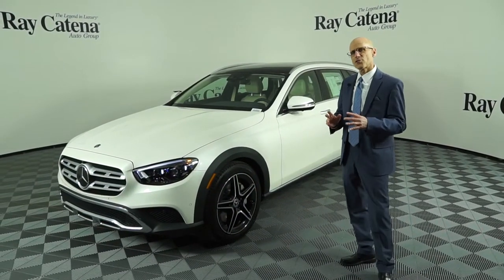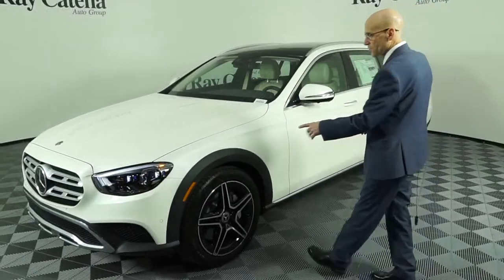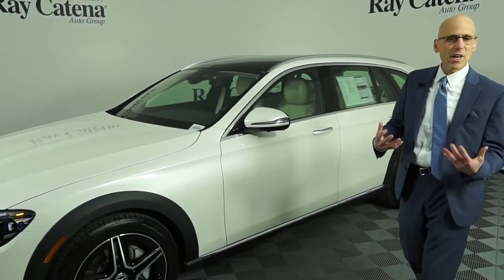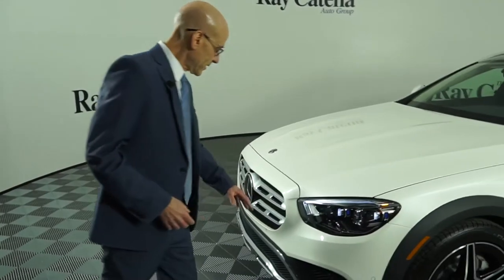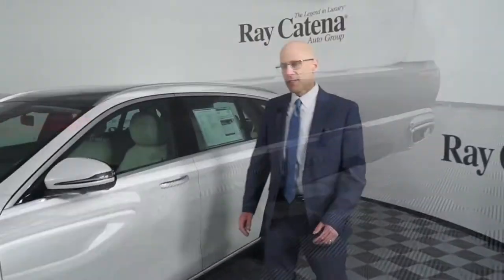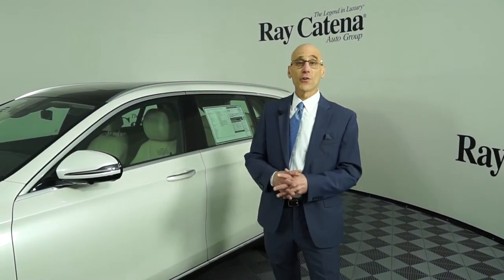One of the things you'll notice right away is the increased 2 inches of ride height from a typical E-Class. Also, the body cladding on the front and rear above the wells, which gives it that rugged, all-terrain look, as well as skid plates under the front and rear bumpers. There's also a plate underneath the car that you don't see, for added protection when you are off-roading if you choose.